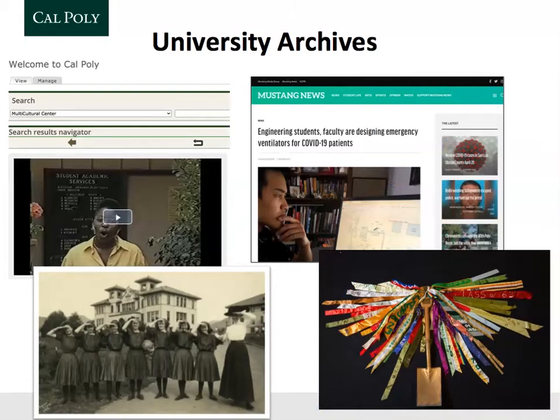The University Archives is actually a big umbrella under which a lot of different archival collections exist. These are all collections that document the experiences of people who were involved with Cal Poly — that could be students, faculty, staff, administrators, alumni, and local community. The University Archives dates from 1901, when we were first established as a school, and it extends to the present. We are actively collecting records of the current times.